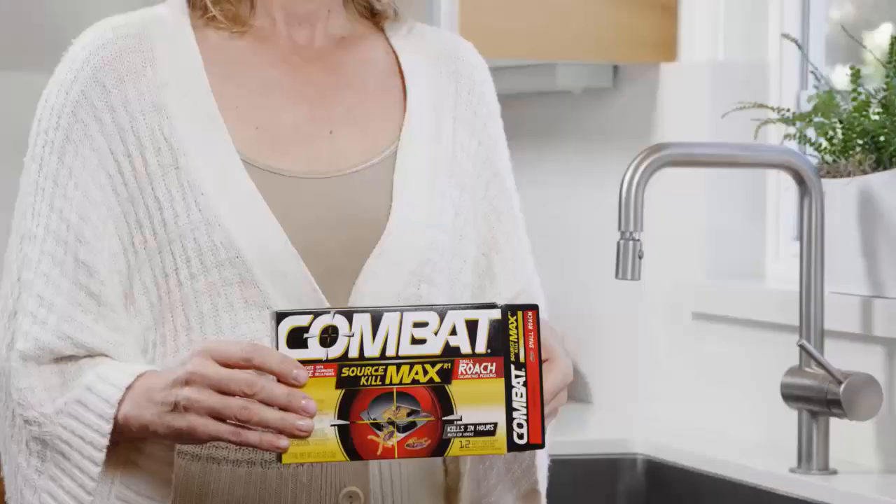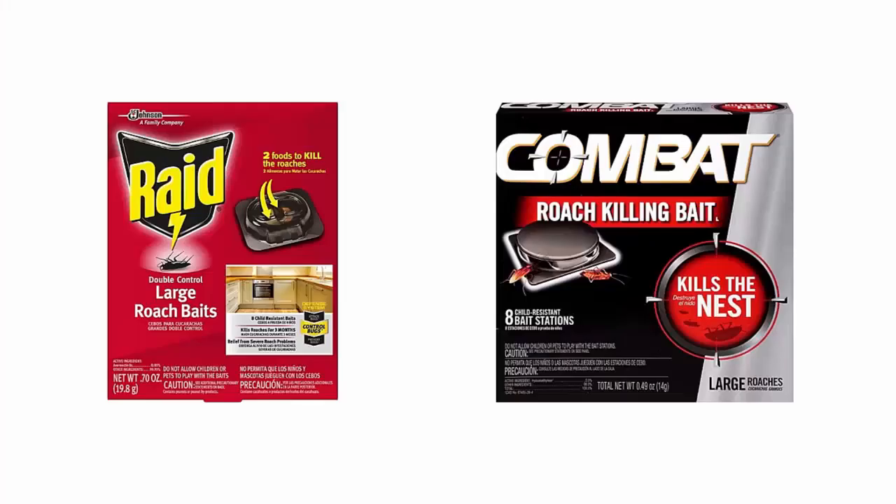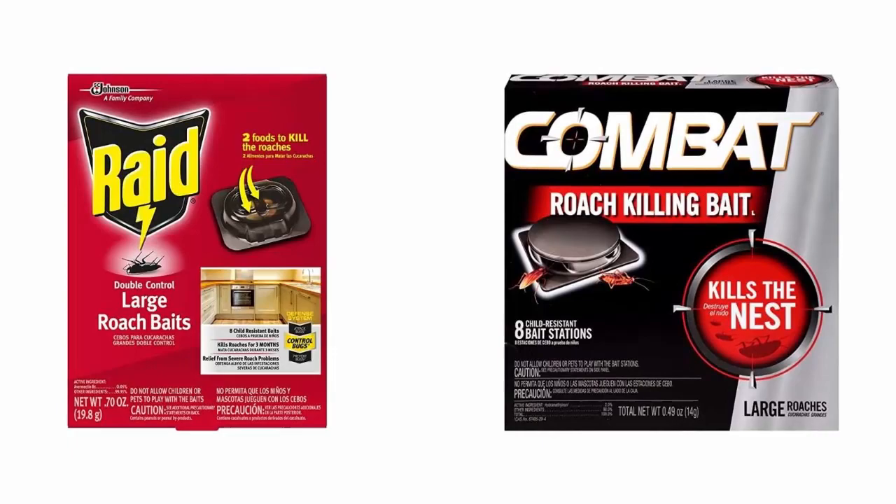Raid and Combat roach bait are the most popular roach baits on the market and have won the hearts of customers worldwide. Today we are going to compare these two amazing baits in terms of performance, durability, and affordability. You can choose any of them according to your requirements and budget.